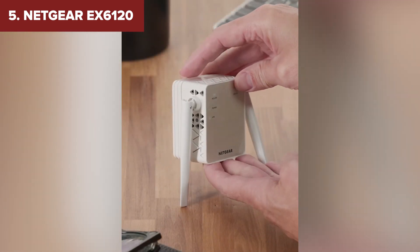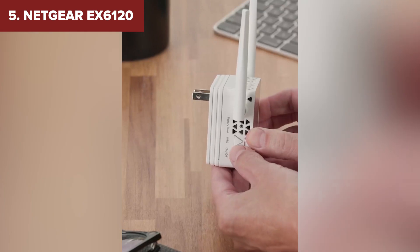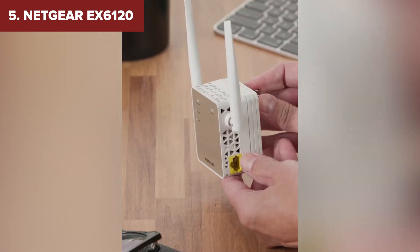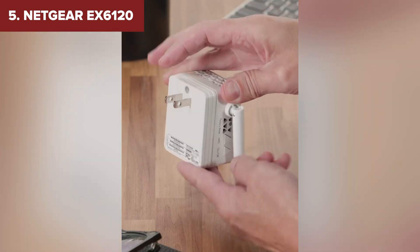However, the 100 Mbps Ethernet port might limit its usefulness for wired devices, and it doesn't support the latest Wi-Fi 6 standard. If you're looking for an affordable option that gets the basics right, the Netgear is worth considering. But what if you need something with even more power? Let's move on to number four.